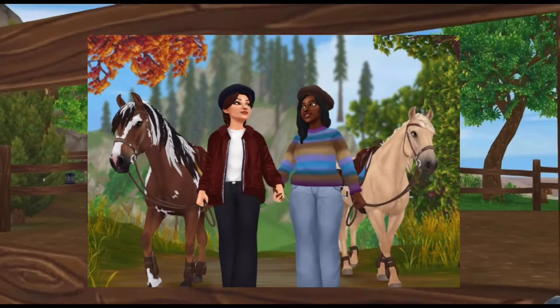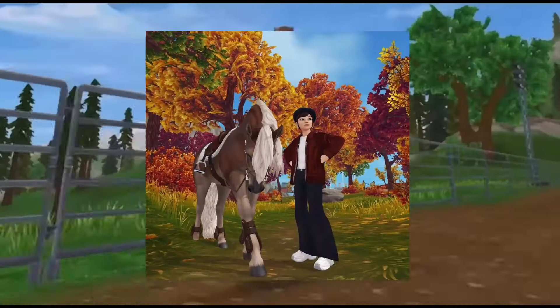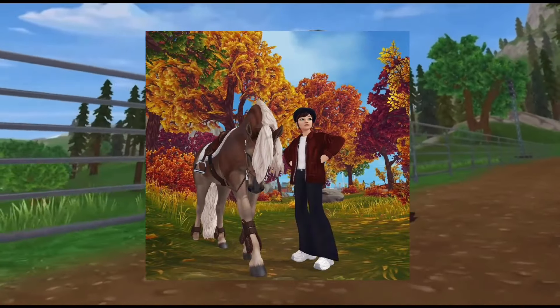We also have a new tack and outfit set perfect for this time of year — it's called the Autumn Leaf Set, and I love the orange version. I'm definitely going to be getting that one.